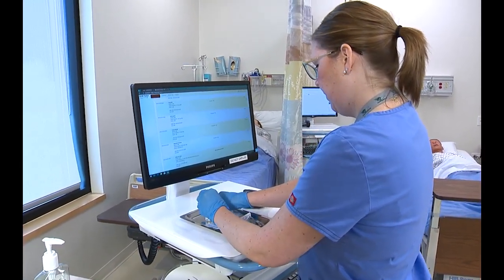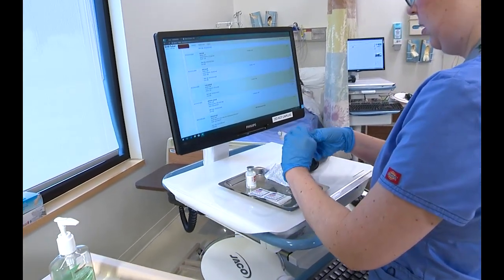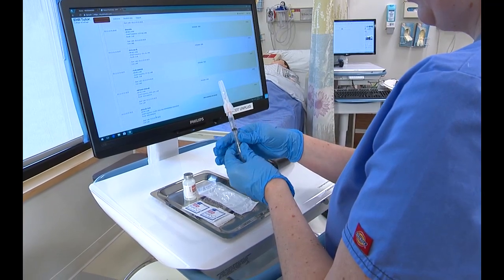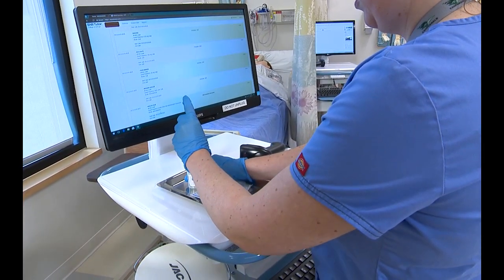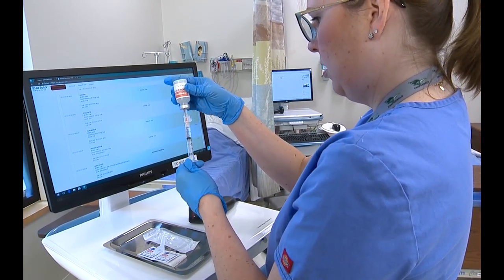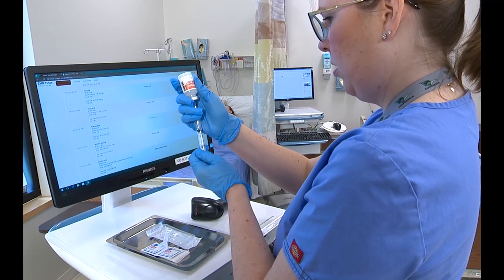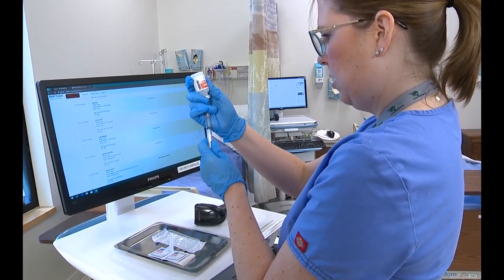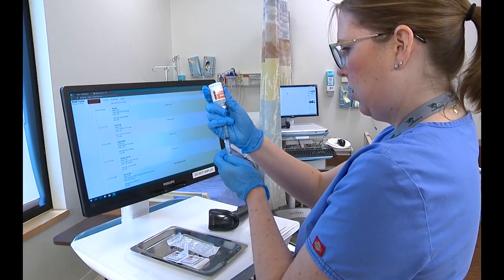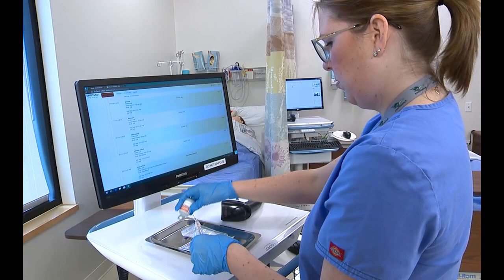I'm going to rub the top with some alcohol. Remember, you want to draw up air prior to drawing up the medication — draw up the same amount, a little bit more to leave room for your air. Inject your air, then draw up your medication. We want 1 ml. You can go a little bit more just to make sure you get out that air. Get rid of the air, then do the one-handed scoop.